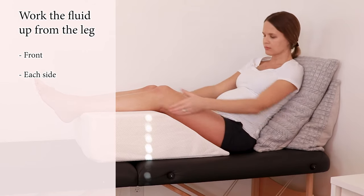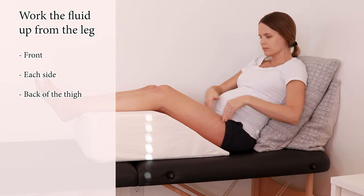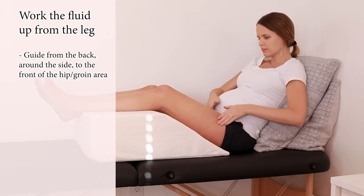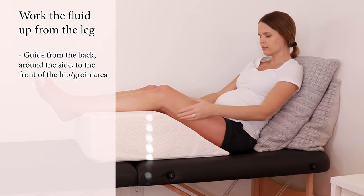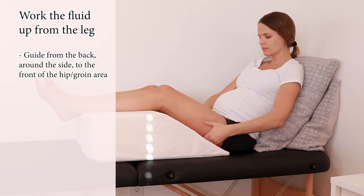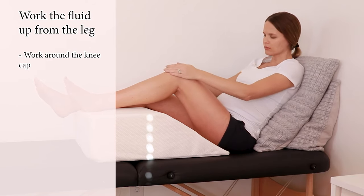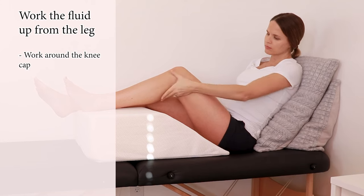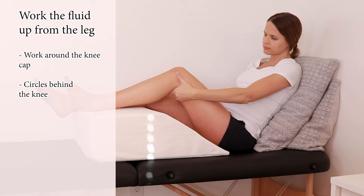Make sure we also do the back of the thigh. The fluid coming up the back of the thigh actually wraps around towards the front, so try to guide fluid from the back around the sides towards the front of the hip or groin area. After 4 to 5 strokes there, we're going to work around the knee — around the kneecap, trying to get around the bone area where fluid might get stuck or congested. We'll also do circles with our hand, massaging the lymph nodes right behind the knee — about 8 to 10 circles there.